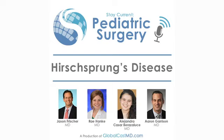Hirschsprung disease is a congenital developmental anomaly of intestinal ganglion cell migration that results in a functional bowel obstruction. I'm here today with Dr. Jason Frischer and Dr. Aaron Garrison, both pediatric colorectal surgeons at Cincinnati Children's, to discuss Hirschsprung's disease.